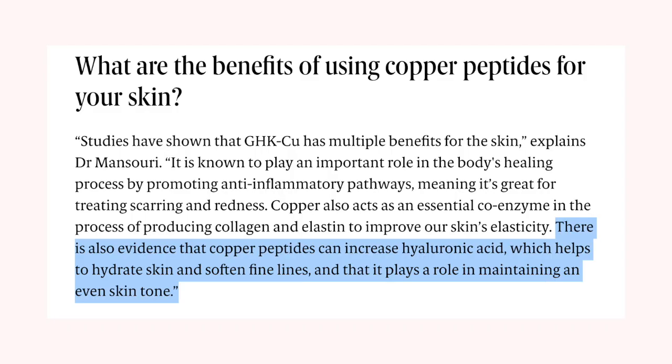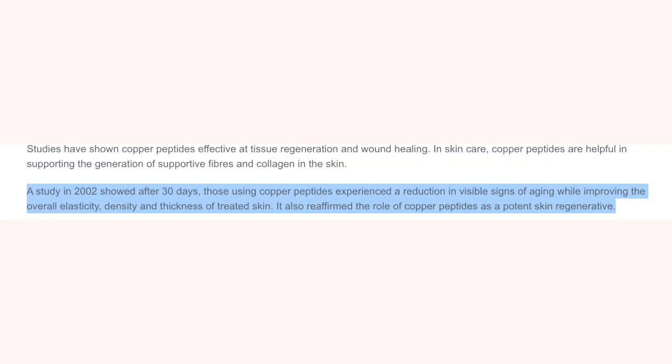Copper peptides help synthesize more collagen in the skin. Some studies have actually shown that they help increase the amount of hyaluronic acid in the skin — proteins help to build back collagen and increase skin elasticity. A study done back in 2002 actually showed copper peptides, after 30 days, to reduce visible signs of aging while also improving skin elasticity.